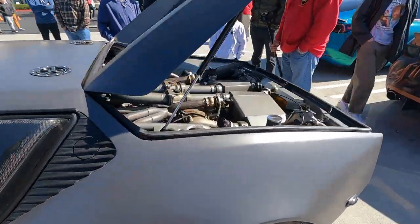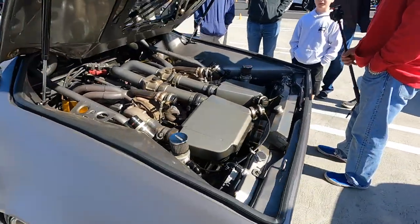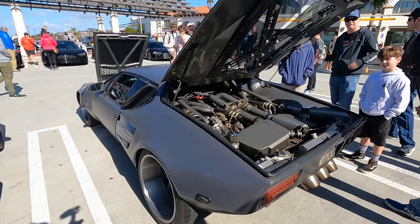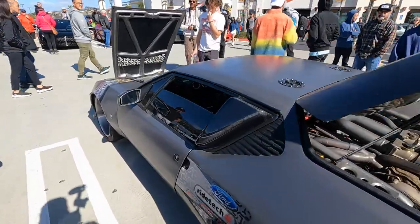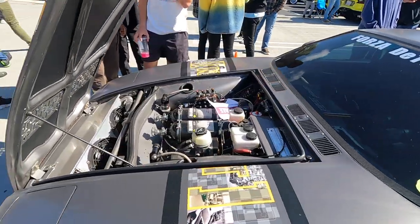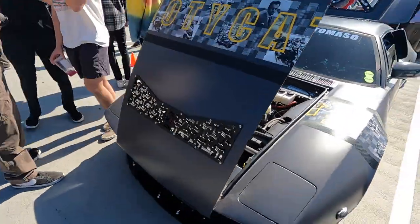This is the Pantera I was talking about earlier — an amazing car. From memory it's about 1,200 horsepower, still running a 351 but using an Australian 351 block because the metallurgy on those motors was apparently better. Incredibly built vehicle — you can't imagine how fast this thing is.